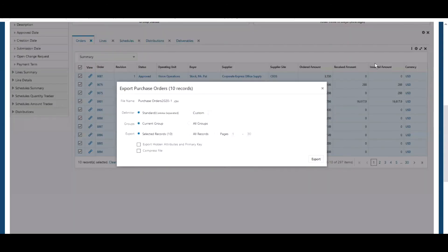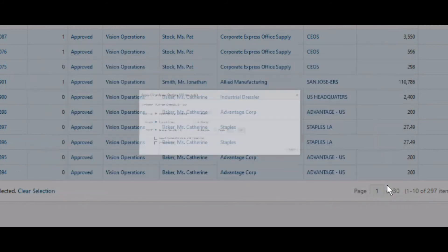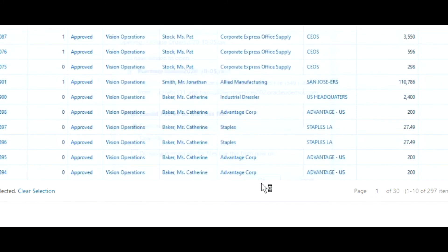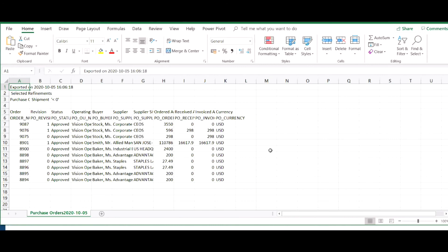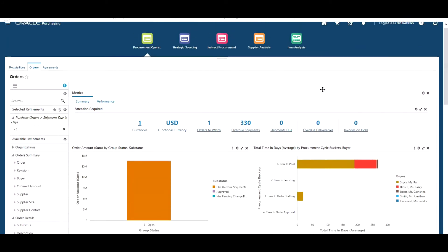You can also action orders from this point — you can place orders on hold, remove holds, cancel orders, and do bulk header updates. So you've got the option to actually take action from within the dashboard; it isn't solely for viewing. Let's export these 10 selected records. You'll also notice the option to export hidden attributes and the primary key, and you can compress the file as well. We've chosen to automatically open the file in Excel.